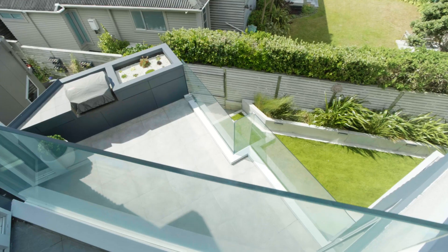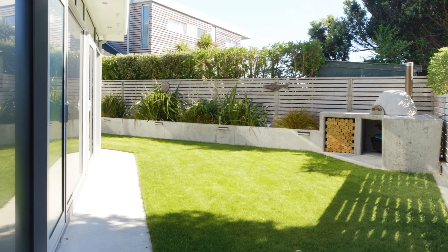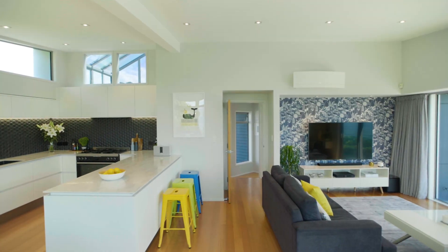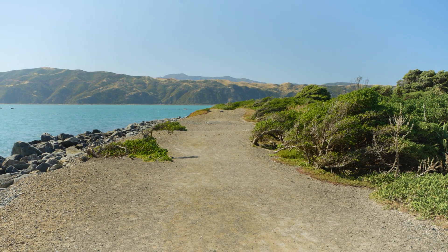Enjoying sunny indoor-outdoor living with wraparound decks and an enchanting easy-care garden with flat lawn and a pizza oven, making it an entertainment haven. The direct beach access is through a planted reserve — just like having your own botanical garden.